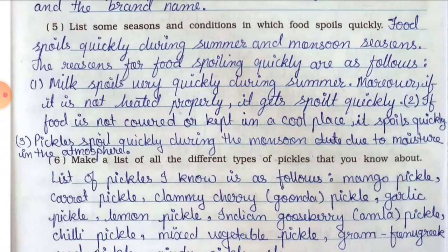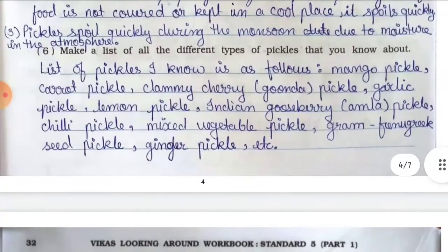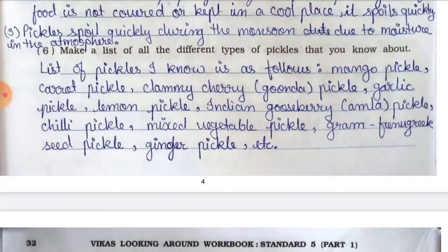Number three — pickles spoil quickly during the monsoon due to moisture in the atmosphere. Question number six: make a list of all the different types of pickles that you know about. Answer: The list of pickles I know includes mango pickle, carrot pickle, clammy cherry (gunda) pickle, garlic pickle, lemon pickle, Indian gooseberry (amla) pickle, chili pickle, mixed vegetable pickle, gram fenugreek seed pickle, ginger pickle, etc.